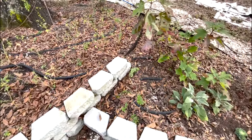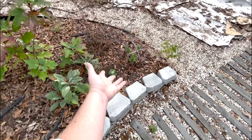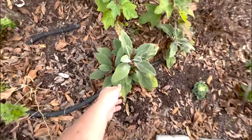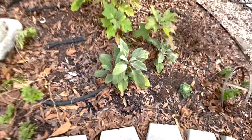Salvia, supertunia, baby kale. These are lamb's ear that we transplanted — just one little leaf early in the spring — and they look fabulous.